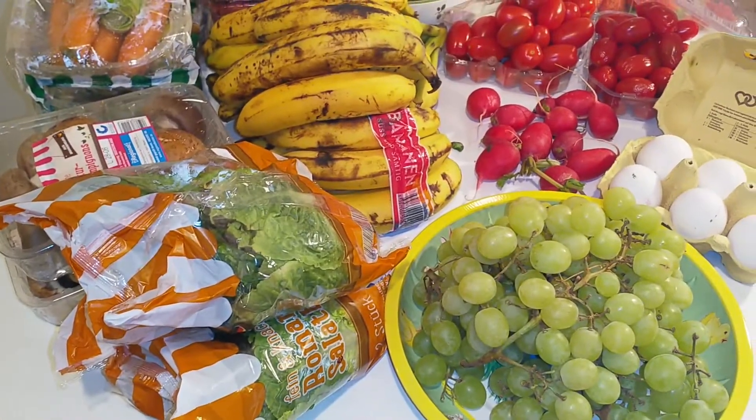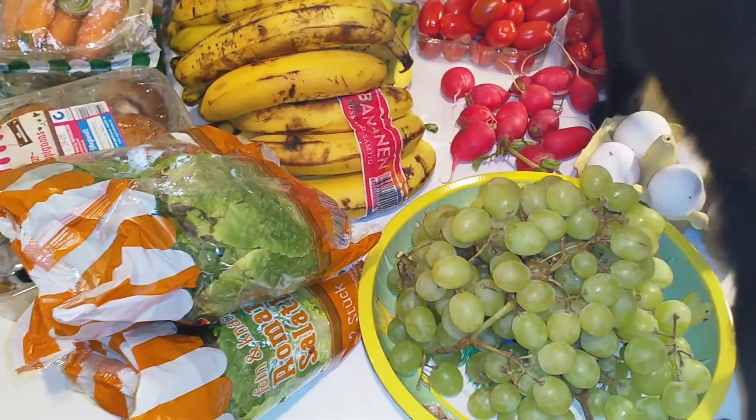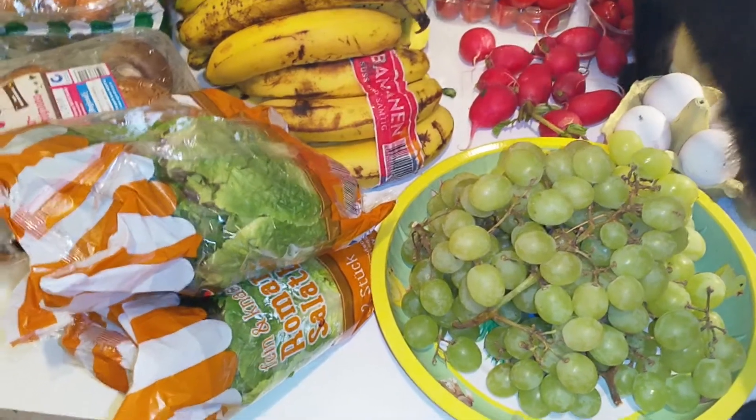Good night everyone! I am back from dumpster diving with my neighbor and the table is full, and still my cat is curious and has to check everything.